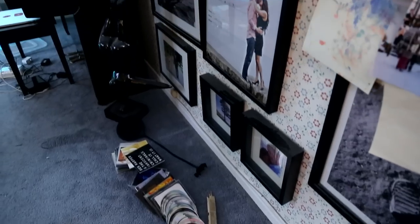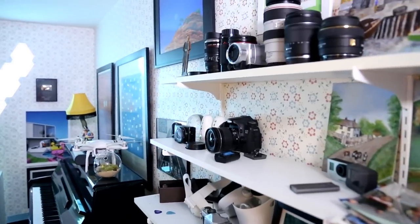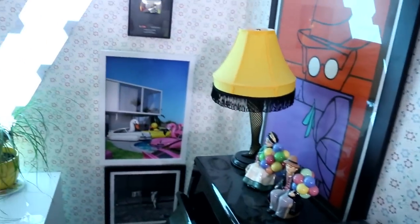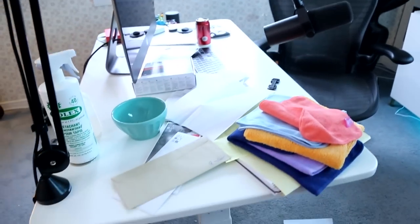Welcome back to the Clean My Space channel. My name is Melissa Maker. I am an accidental cleaning expert and I am by no means a musician — that's not why we're here today. We are in my husband Chad's office. He does his work here but he also has drums, guitar, piano, a whole bunch of photography equipment, tons of artwork on the wall and more. Chad keeps a lot of things and can do whatever he wants in his own personal space, which is exactly why we're here — it's cluttered, it's dusty, and it has not been cleaned in a while.